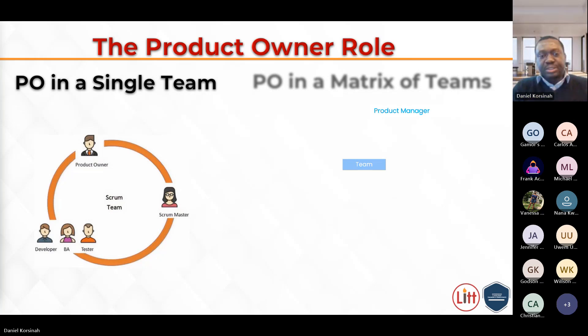The product owner role came about due to the introduction of lightweight frameworks like SCRUM, XP, and DSDM. The creators of these frameworks came together to craft what we now call the Agile Manifesto, and that has been the basis of agility. If you want to practice agility to its core, you need to understand the four values and 12 principles and apply them within your teams.